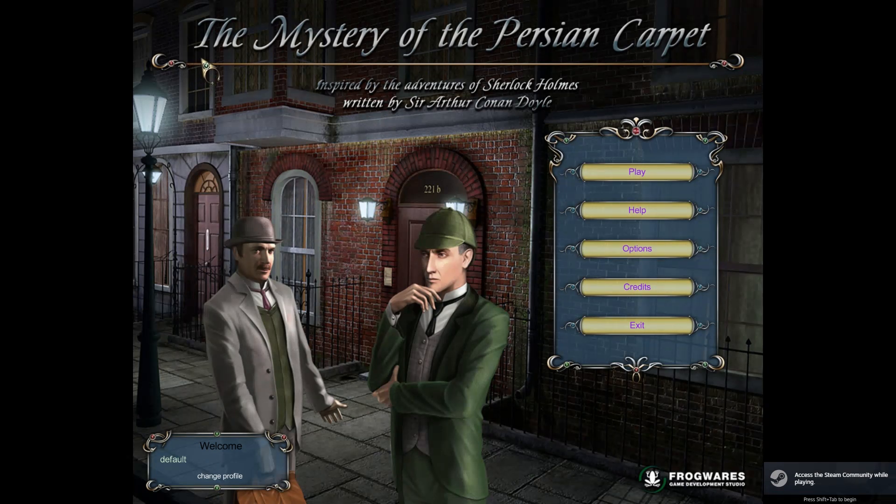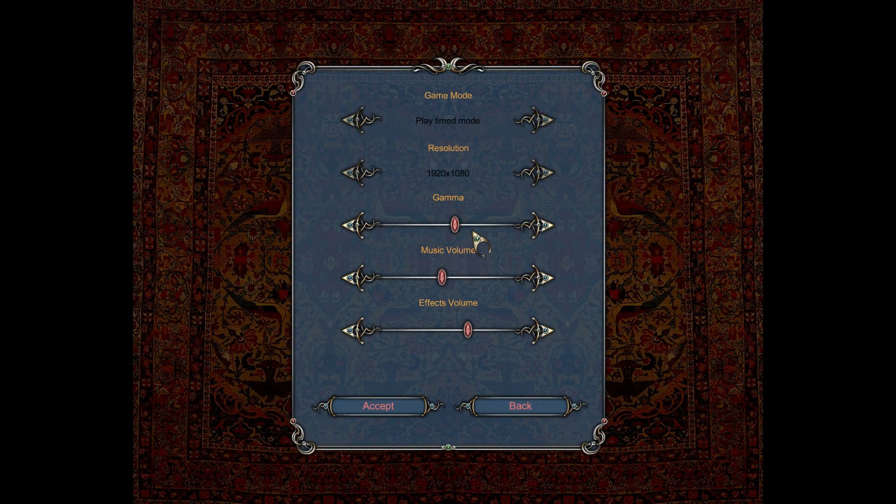Hello ladies and gentlemen. There is no music. Welcome to the Mystery of the Persian Carpet, a Sherlock Holmes game. Another one. This was on the poll. No one's at level four, so I get to choose. Okay, there's meant to be music. That's a great sign.